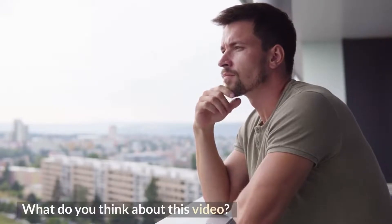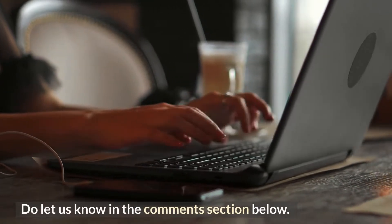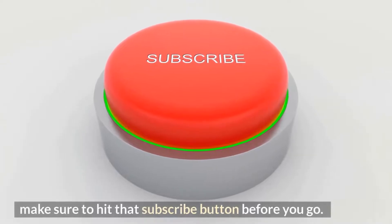What do you think about this video? Let us know in the comments section below. If you want to hear from us again, make sure to hit that subscribe button before you go.